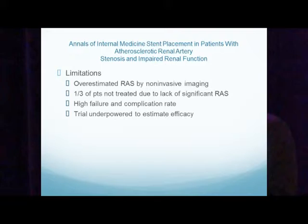The limitations of the STAR study: the degree of renal artery stenosis was overestimated by non-invasive imaging, and one-third of the patients were not treated due to an insignificant amount of renal artery stenosis. There was a high failure and complication rate, and the trial was underpowered to estimate efficacy.